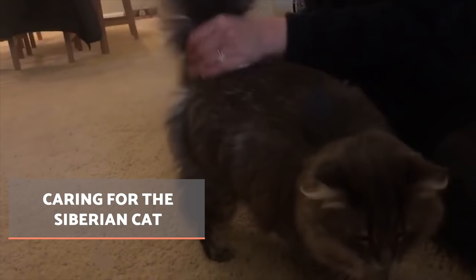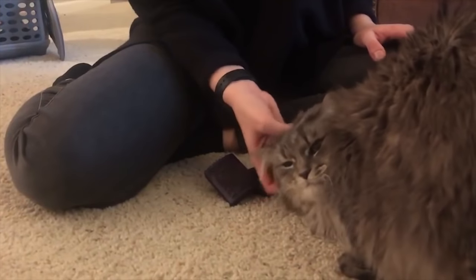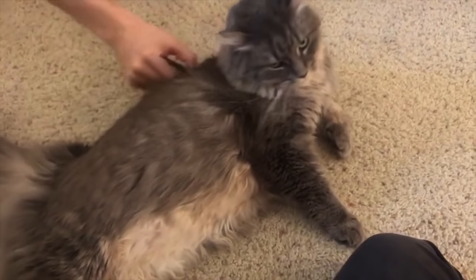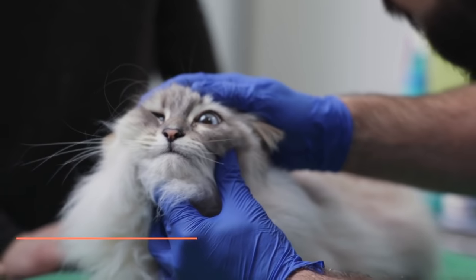One aspect of Siberian cat care which needs specific attention is the maintenance of their fur. We should brush at least two or three times a week to eliminate knots and reduce hairballs. We should offer only quality food, as well as a minimum of 30 minutes of play per day. Mental stimulation games should also be incorporated.